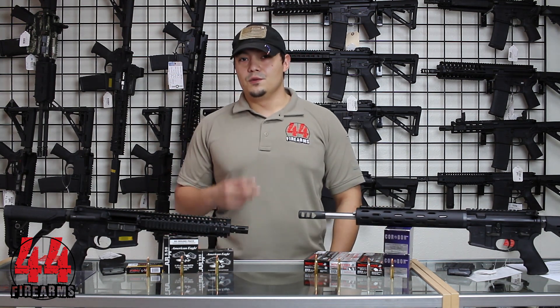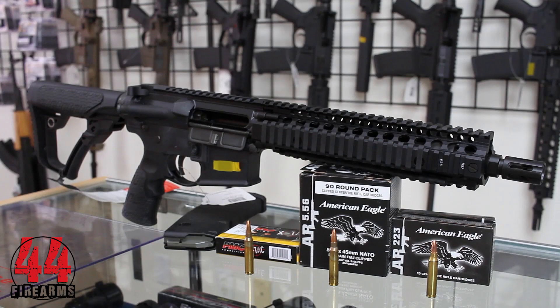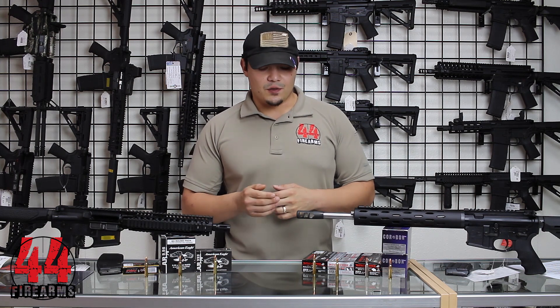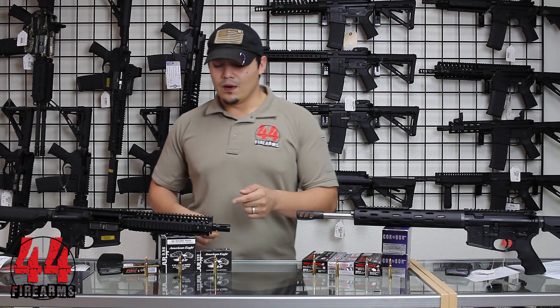Some rifles can actually shoot both calibers, such as a Daniel Defense SPR right here that's chambered in 5.56. The key difference in the rounds is pressure. The .223 generates less pressure than the 5.56, and it's also measured from the center of the casing, whereas the 5.56 round is measured from the throat of the casing.